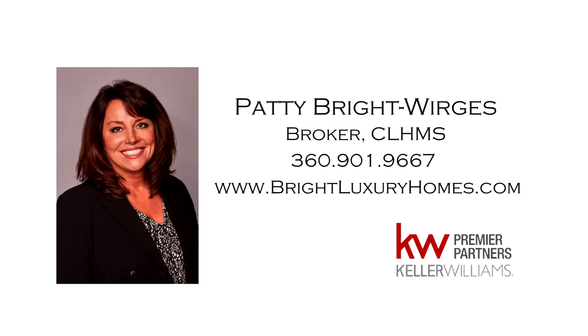For more information or to schedule your own personal tour, please contact Patti Bright-Werges at 360-901-9667.